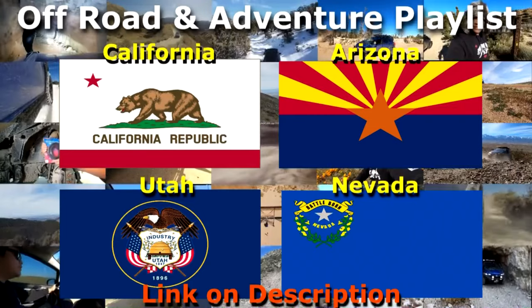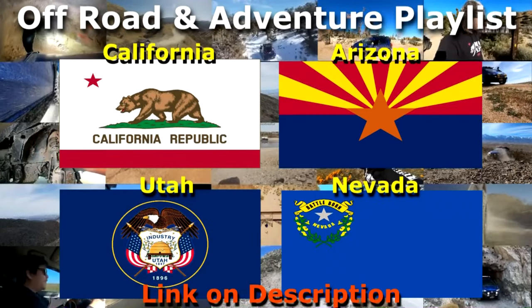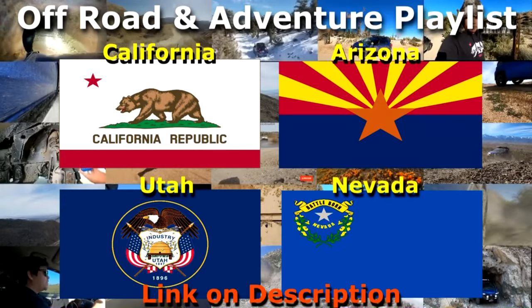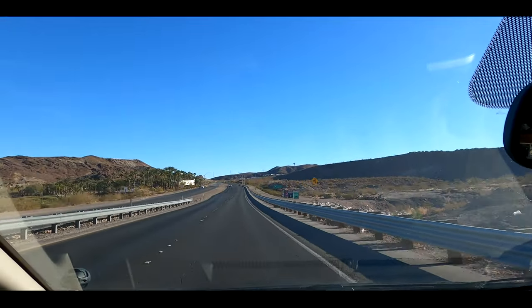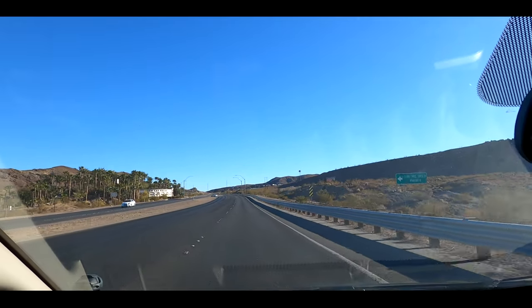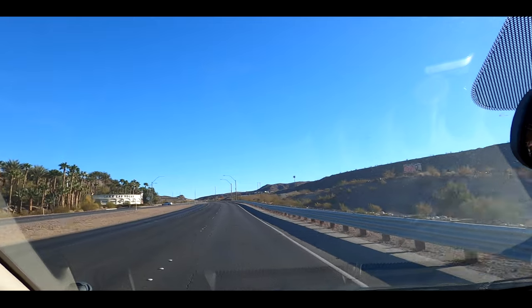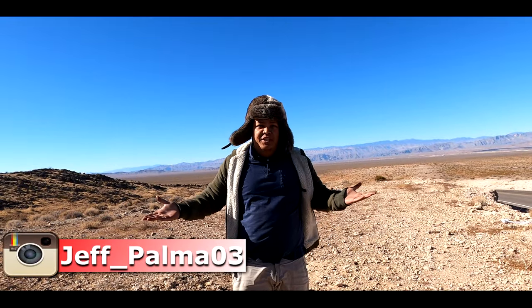Before we start, I have a playlist on different places in different U.S. states for offroading and adventuring. Please do check it out and thank you. Today we're going to Three Kids Mine and Wheel of Misfortune.